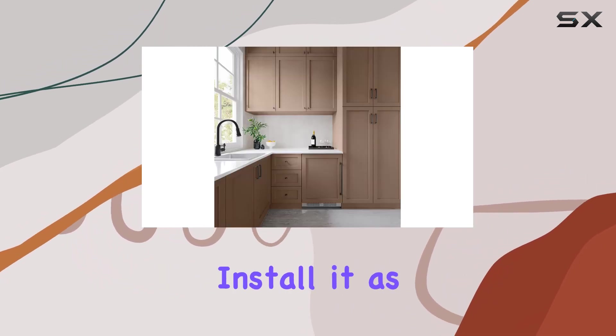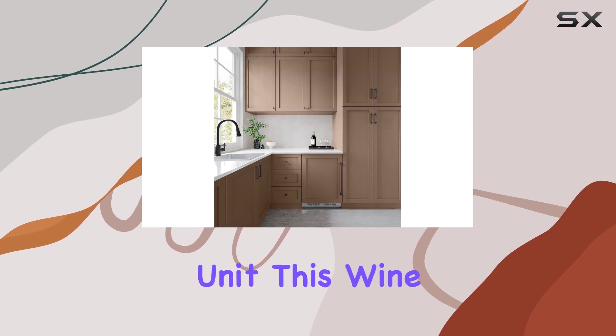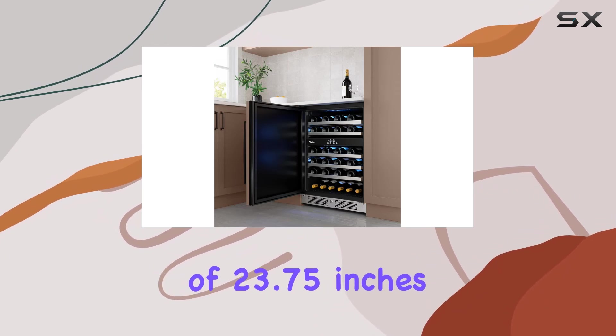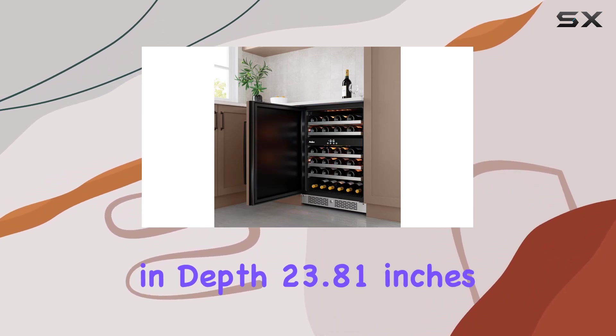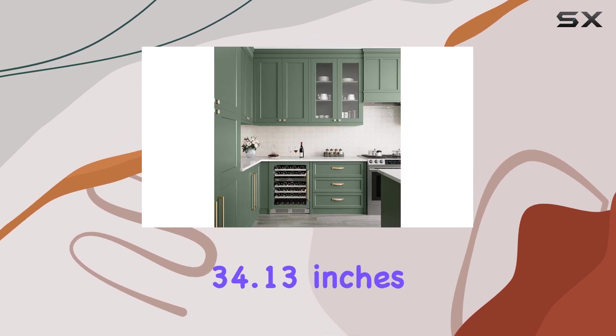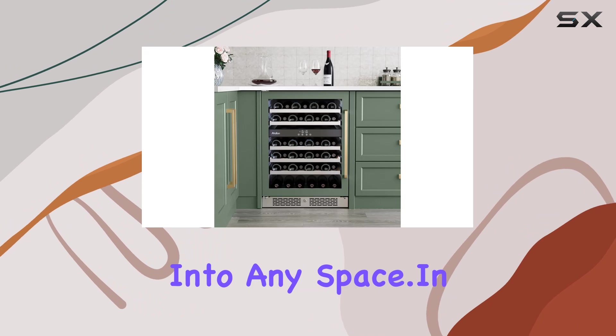Whether you choose to install it as a built-in or free-standing unit, this wine cooler is sure to elevate your wine storage setup. With dimensions of 23.75 inches in depth, 23.81 inches in width, and 34.13 inches in height, it fits seamlessly into any space.